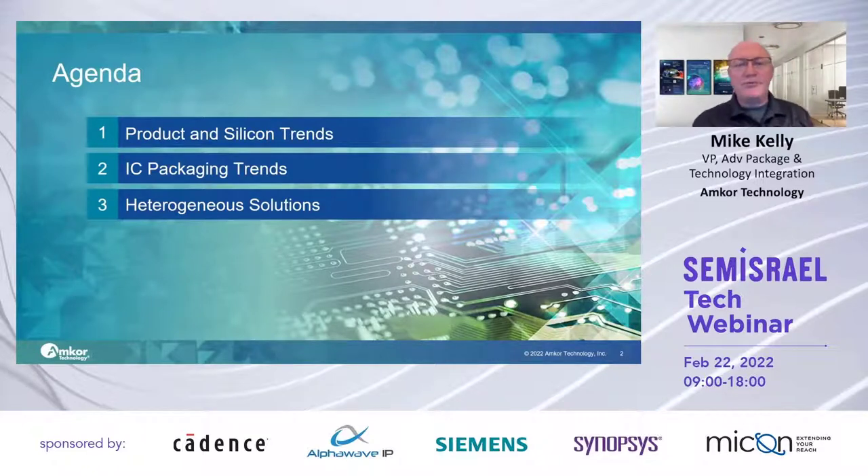I'm going to spend a little bit of time on what we're seeing for product and silicon trends that are driving these products towards the heterogeneous direction. I see package trends that support that, and then take a look at what is available in the heterogeneous packaging space for solutions.